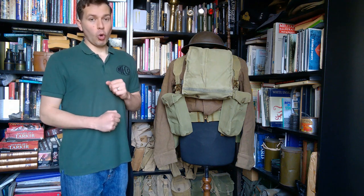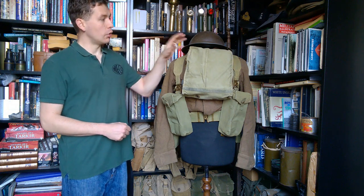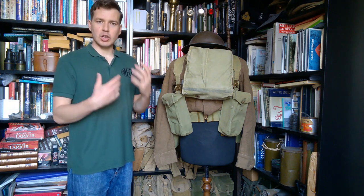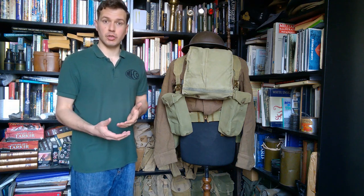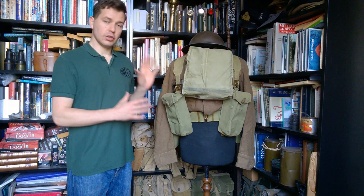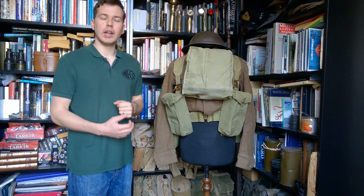Starting at the top as we normally do, we have here the standard Mark 2 steel helmet. Nothing changed there really. You do occasionally see decals and insignia worn on these - flashes on the side - that's occasionally seen around this time period. There'd been a general move to more insignia in 1940, with the reintroduction of divisional formation signs and so forth. However, this is very generic - there's actually no insignia on this at all, which is still very common to see in the field and in training in the UK at this time.